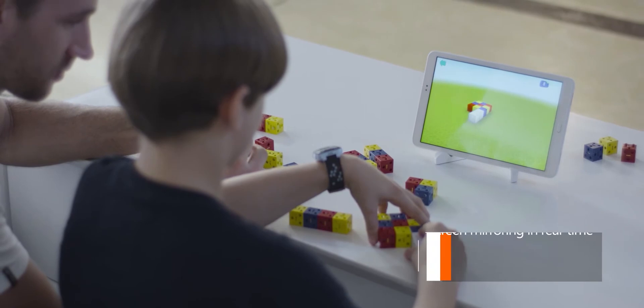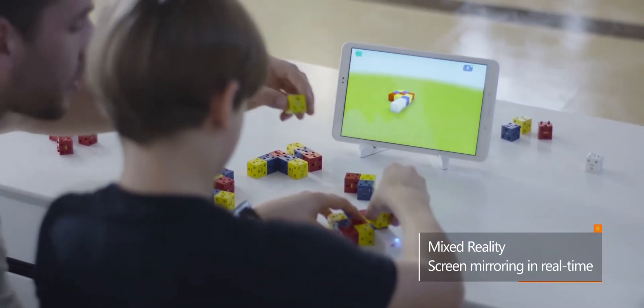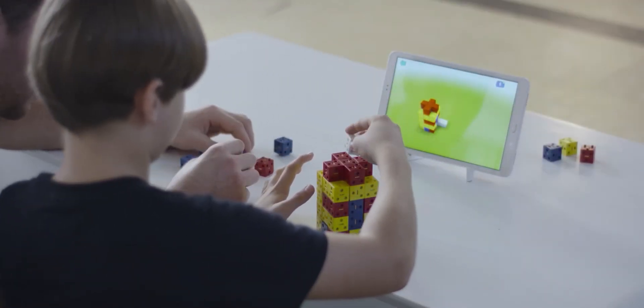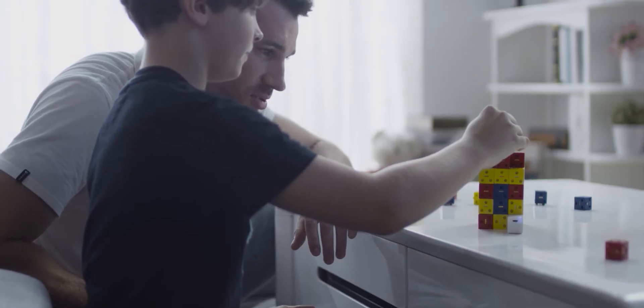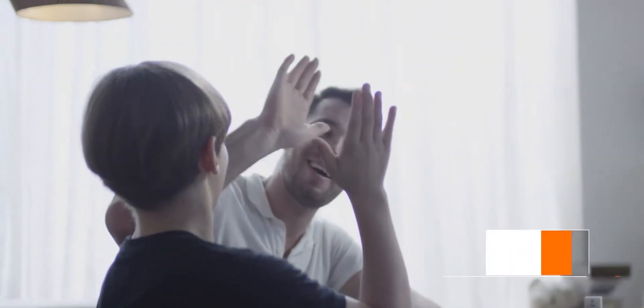Logito is a fun activity for kids and a great way to spend valuable family time together. It makes learning fun and perfectly combines physical building with an incredible mixed reality experience. Kids can create incredible 3D worlds in an instant.